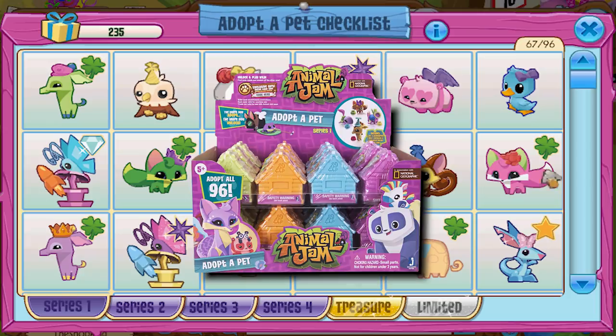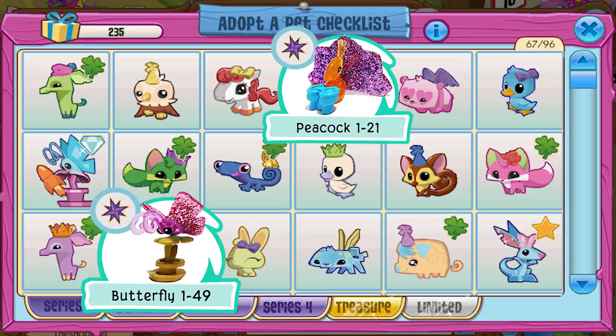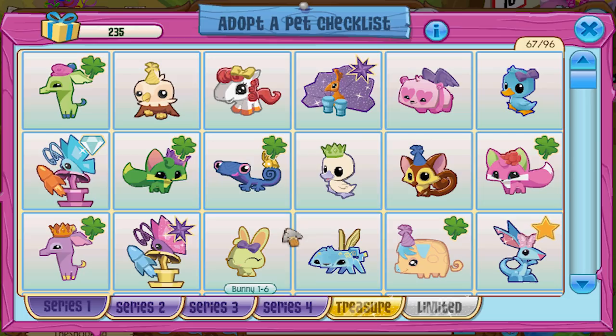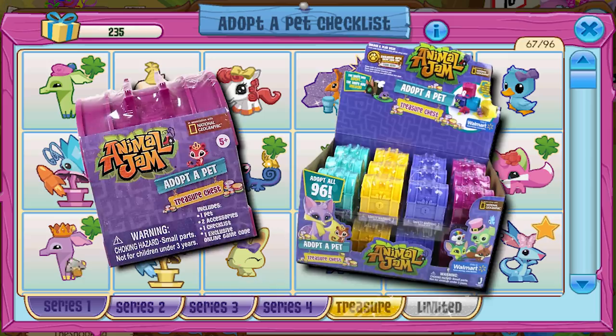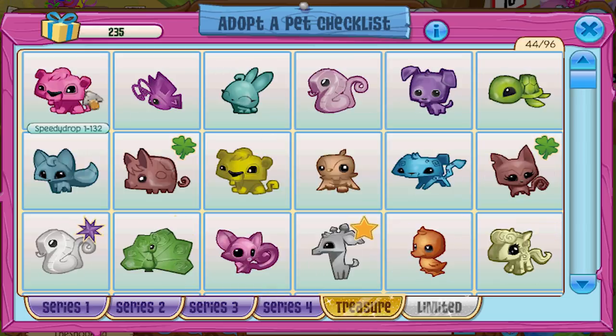The very first series of Adopt-a-Pets was series one. You remember these? Came out a long time ago. They had two ultra rares in it — the peacock and the butterfly. One gave you the squirrel, one gave you the mouse. Now after they did series one, they did sort of a special edition Adopt-a-Pets called Treasure. On series one it's 1-90, 1-49. If you look at Treasure, it's 1-132. So Treasure is sort of an extension of series one.